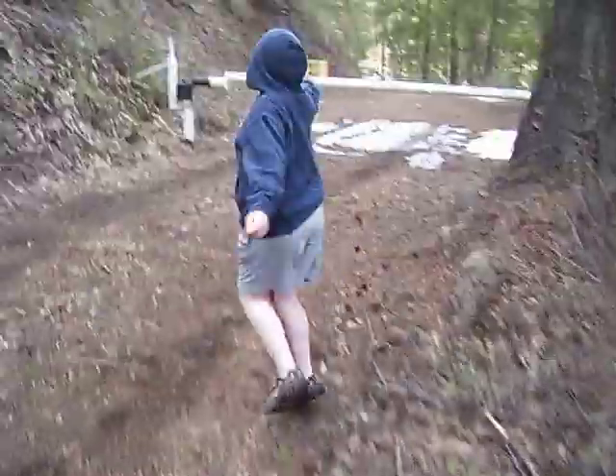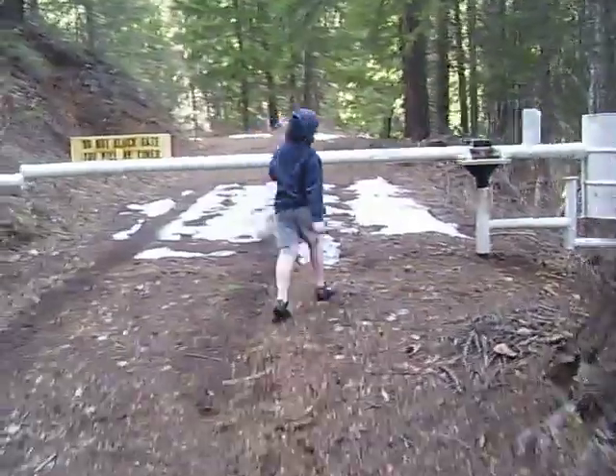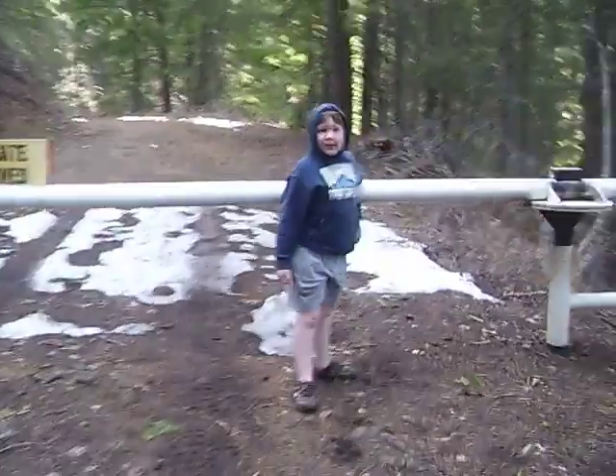We'll go right up here. I think we see the entrance. Let's go under. Come on, Daddy. Okay, go under the gate.